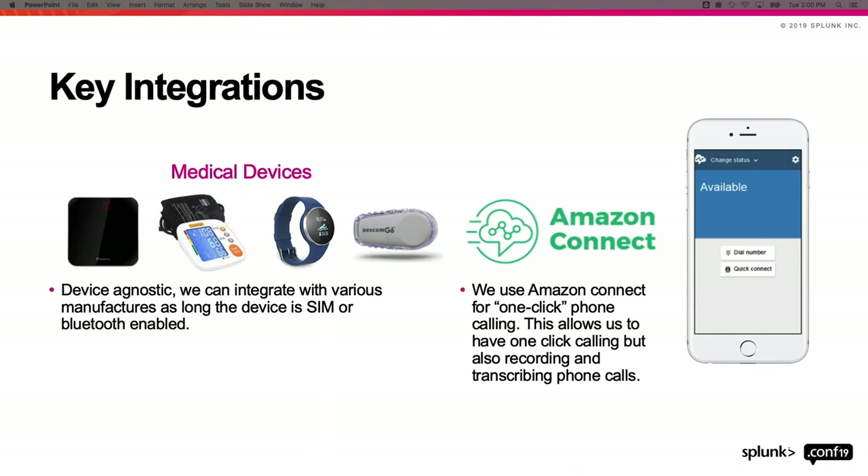We're not looking to be a hardware provider. What we focus on is: so long as a device is SIM-enabled or has Bluetooth technology, we will try to integrate with it. As long as we can get those readings to come to us, we're comfortable with patients using whatever devices they're comfortable with. It's one of the things that truly separates us from our competition.